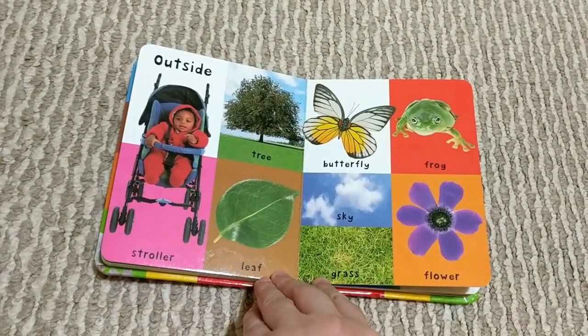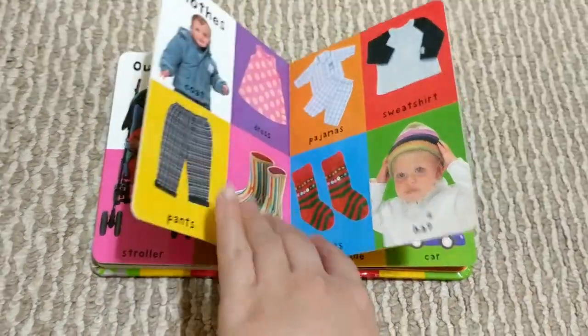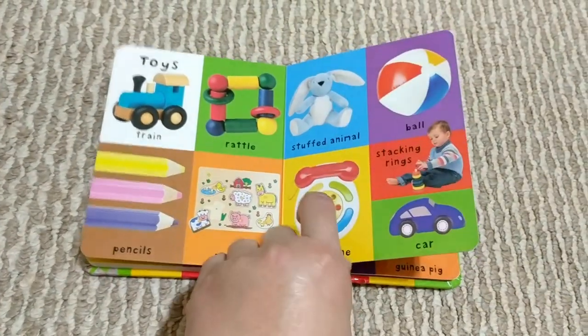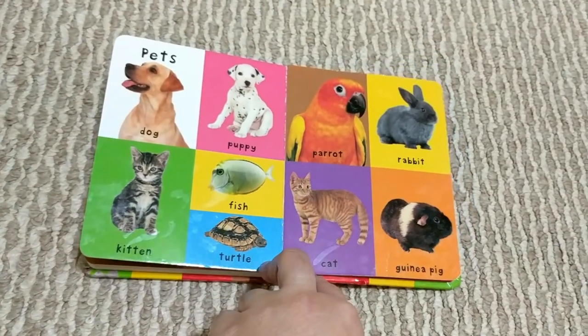Pretty's book is popular because it uses real life pictures to teach children their words. That allows them to recognise things in real life much better than cartoon or illustration versions.